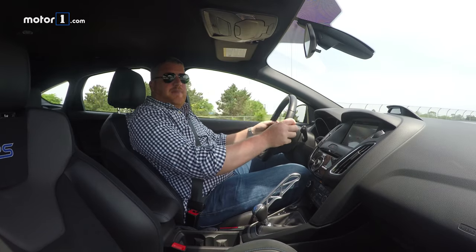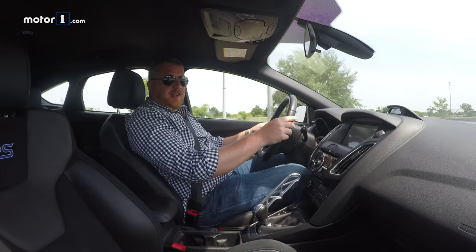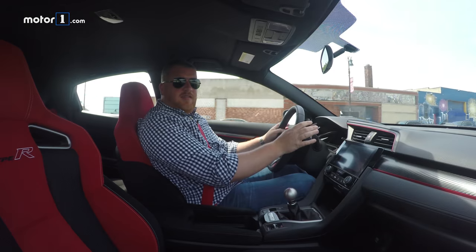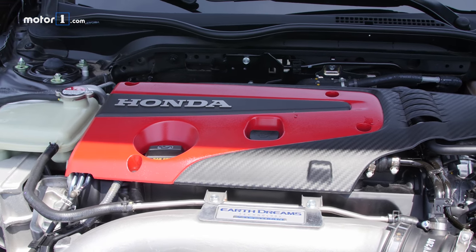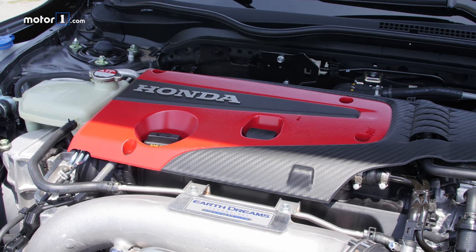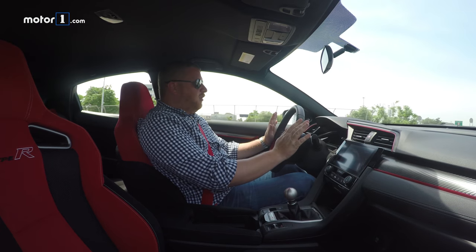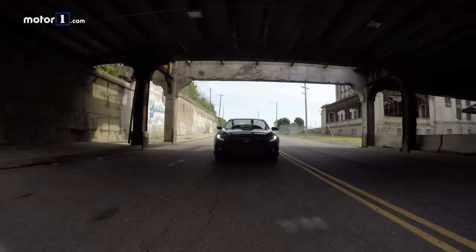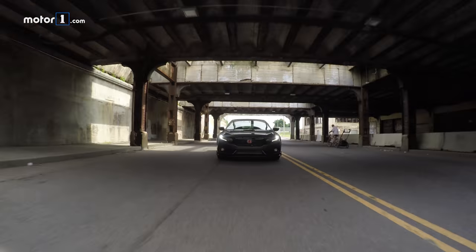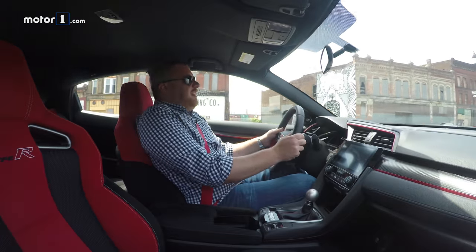The Focus RS has power and predictability in spades, making it a very enjoyable, quick car. But the Civic is more of a driver's car. It's a 2.0-liter turbocharged four-cylinder that pumps out 306 horsepower and 295 pound-feet of torque, which is less than the Focus — there's no denying that. But the Civic is also 300 pounds lighter. It always feels more urgent, more willing to go than the Focus, which you kind of have to prod with a stick.